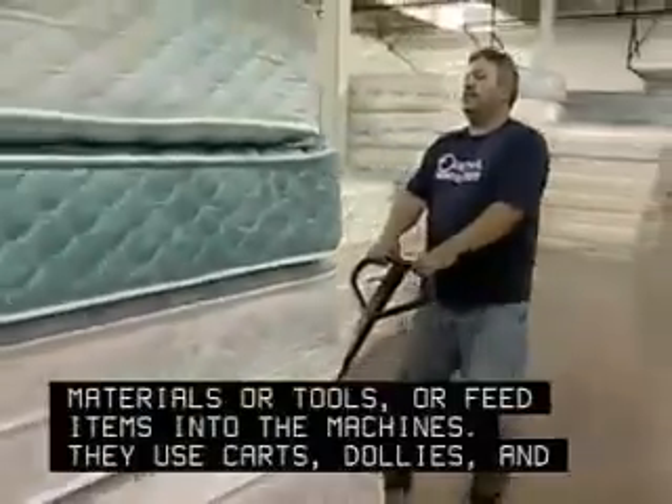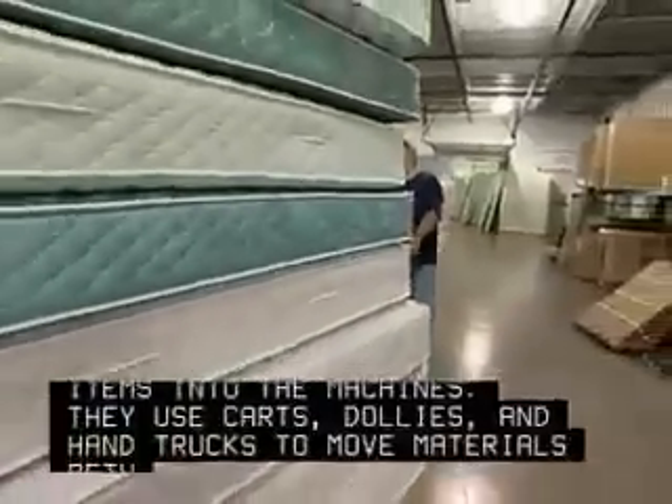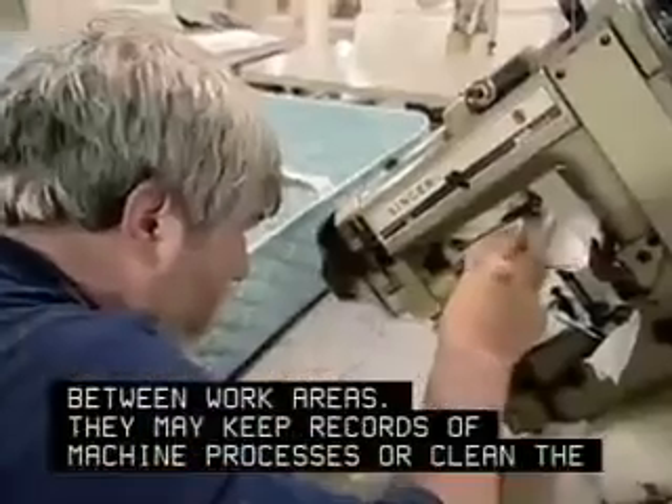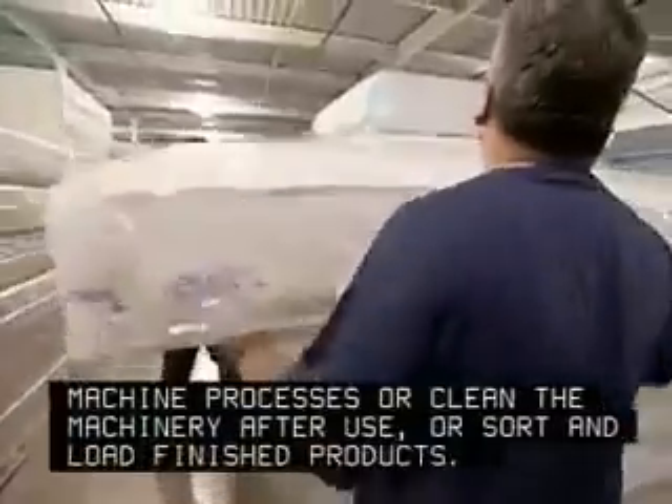They use carts, dollies, and hand trucks to move materials between work areas. They may keep records of machine processes or clean the machinery after use, or sort and load finished products.